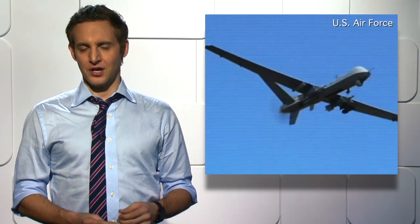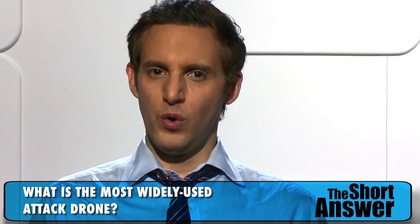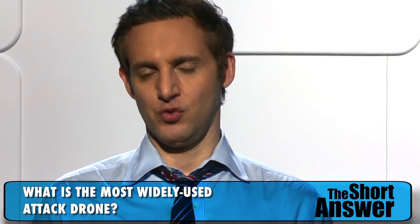There, the talk of Washington. Unmanned drones used by both the CIA and the Air Force to attack terrorist targets abroad. After more than a decade of using the controversial machines in places like Iraq, Afghanistan and Yemen, I wanted to know: what is the most widely used attack drone?